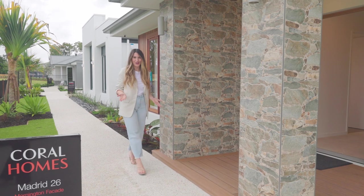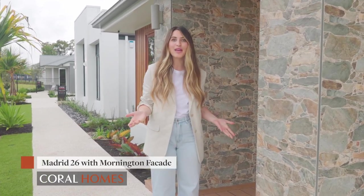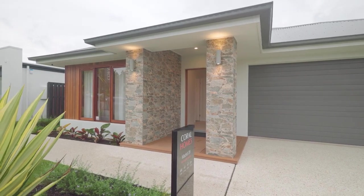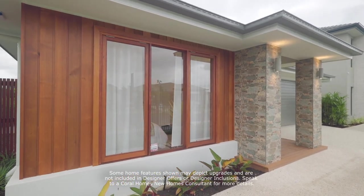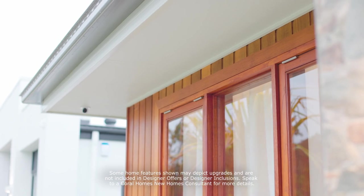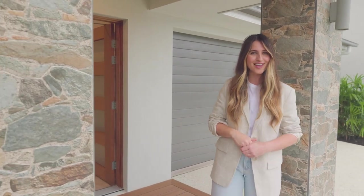Hello and welcome to Coral Homes. We're here today at the beautiful Madrid 26, and this display home really is what you see is what you get with Coral Homes' designer inclusions and designer offer. Coral is all about packing value into their standard range inclusions and loves to blend affordability with luxury — but don't take my word for it. Let's head inside and take a look.